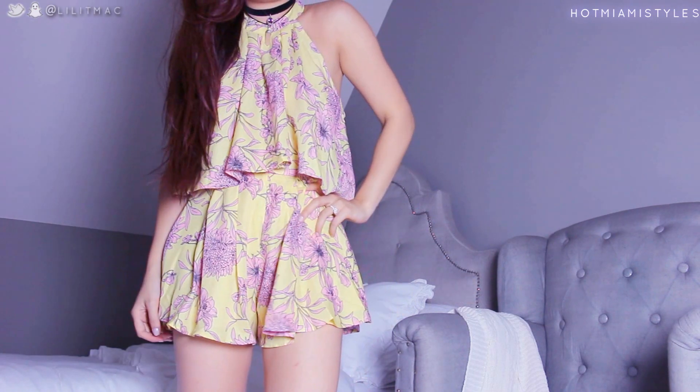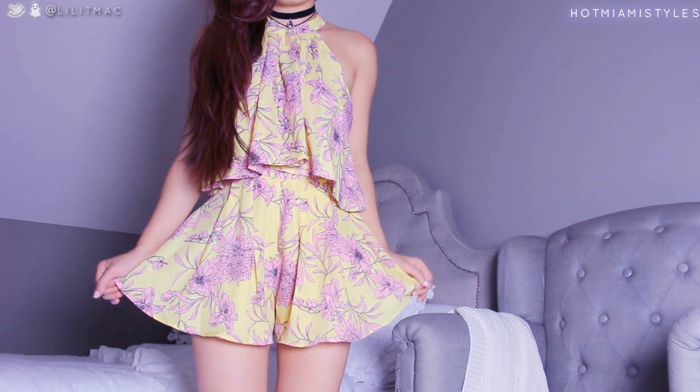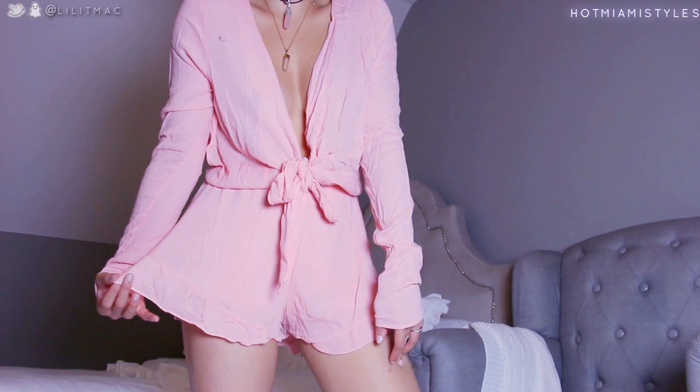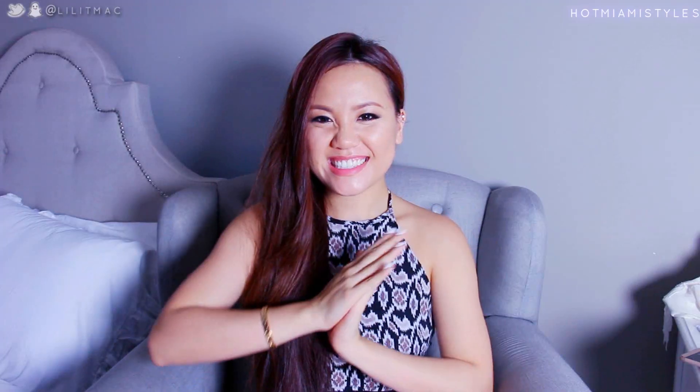This is actually the only two-piece I got from here — it's nice and flared, there's a zipper in the back, and it's high-waisted. The top is not lined but I'm not worried about it being see-through. And this is the last romper, but it's not lined so I'm actually a bit worried about sheerness — the shorts are lined though.